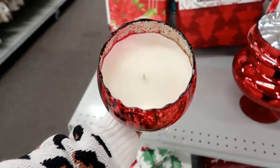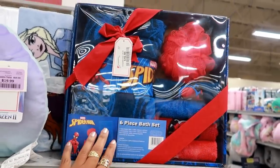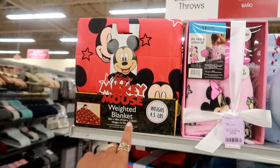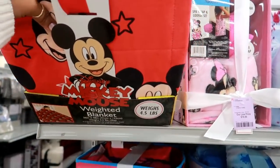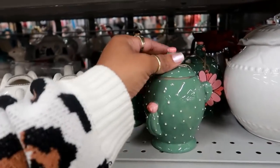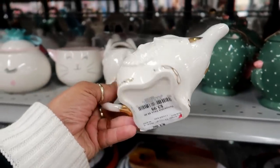Look at this candle for $12.99. They have some bath sets for kids — this is cute, $16.99 for Spider-Man. They have the Minnie Mouse spa wrap and loofah set for girls, and they even have Mickey Mouse weighted blankets — 4.5 pounds for $39. Here's a cute little cactus jar for $3.99 — you could put sugar or creamer in it.